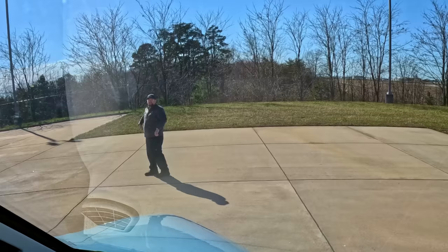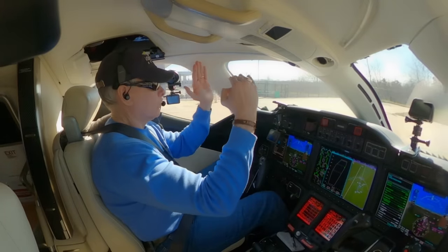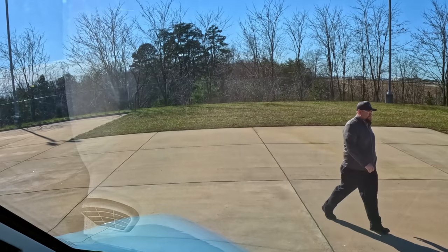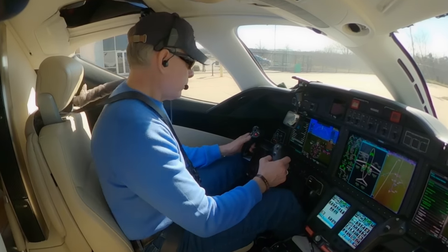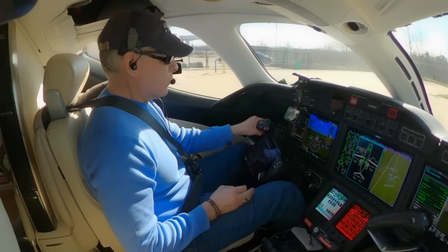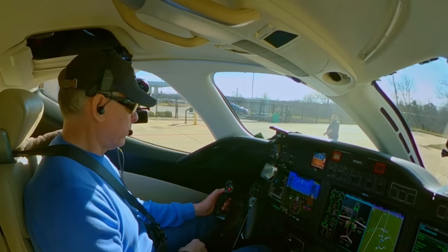Oil pressure good. Uncaged it. Two good lights. Signaling to remove the external power. Going to set my flaps. Flight controls would be the next thing. Speed brake. Guys at Honda are terrific.